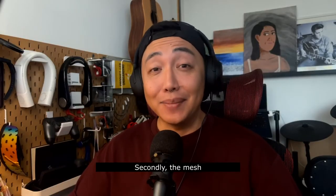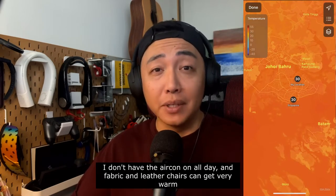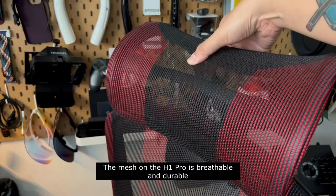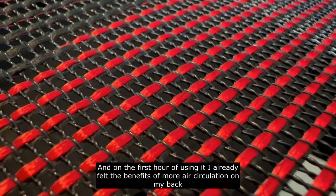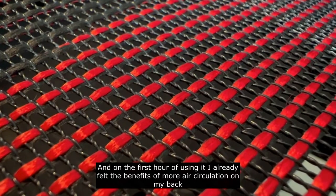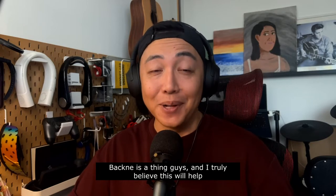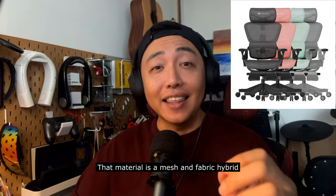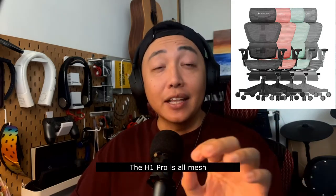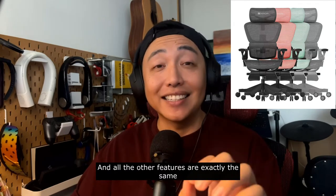Secondly, the mesh. I don't have the aircon on all day and fabric and leather chairs can get very warm. The mesh on the H1 Pro is breathable and durable, and on the first hour of using it I already felt the benefits of more air circulation on my back. Back knee is a thing, guys, and I truly believe this will help. And if you've gone to the website to see Hinomi's other non-gaming chair, that material is a mesh and fabric hybrid — the H1 Pro is all mesh. All the other features are exactly the same.